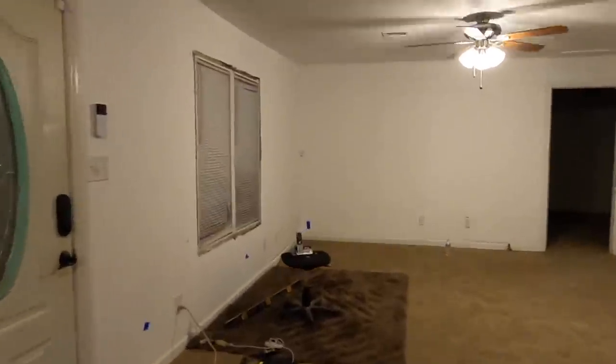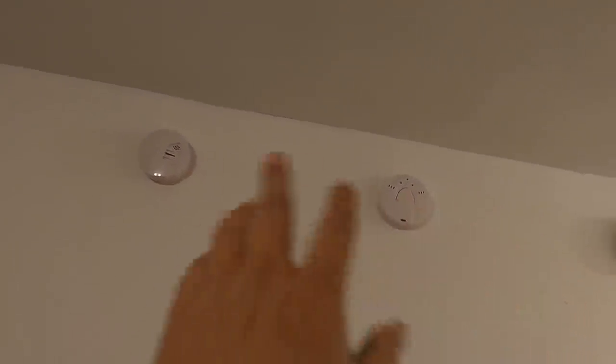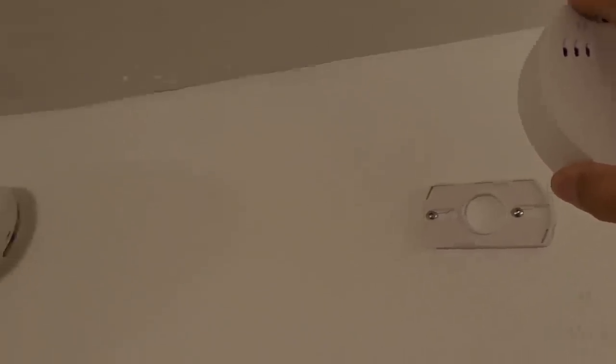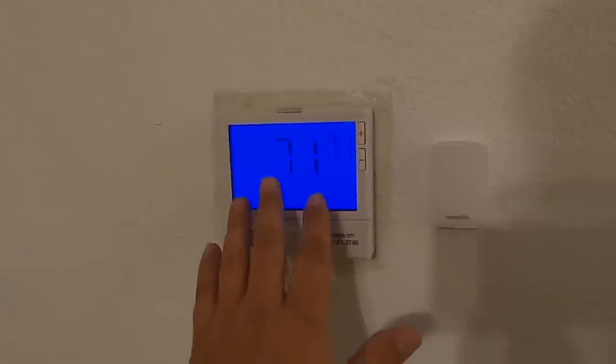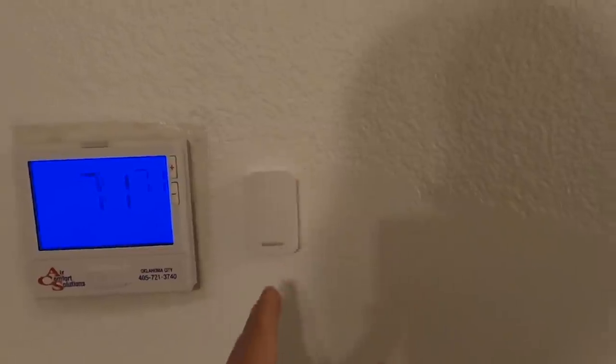Over here we've got another motion sensor. I already had a smoke alarm set up in this house — an old school one. We also have a smoke detector and carbon monoxide detector from SimplySafe. It's really cool because if you were to pull it off the bracket, it alerts you immediately: 'Carbon monoxide detector is not attached to its bracket.' Ultimate smart home security system — this thing is crazy.